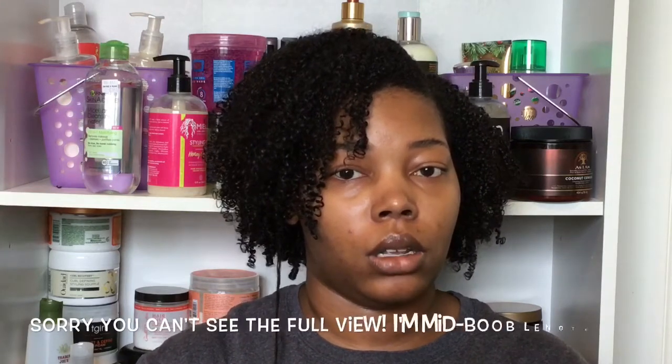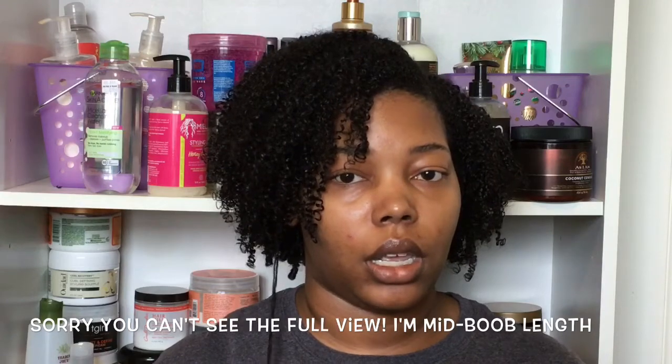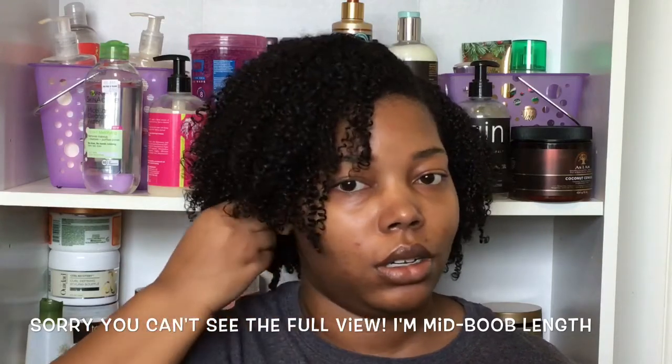I was fully transitioned in less than a year. This is my natural hair — this is a five-day wash and go using the products I'm going to show you in this video. This is where my hair stops naturally, and this is my hair completely stretched. I get about 50% shrinkage.